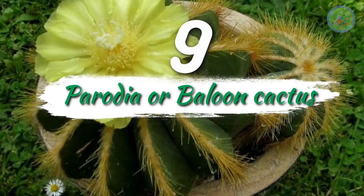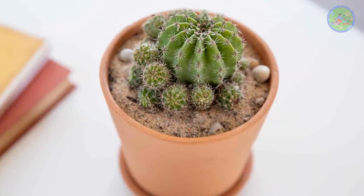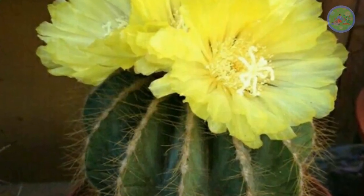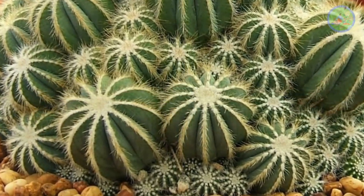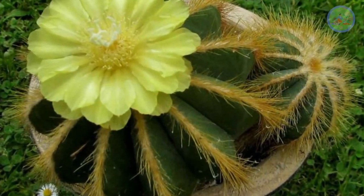Number 9: Parodia or Balloon Cactus. It requires less light but more water, so it is very different from other cactus. Its ball-shaped structure and beautiful large flowers give it great character. Balloon Cactus has large rib-like ridges with rows of yellow spines on the edges, and a yellow flower blooms on the top of the cactus.